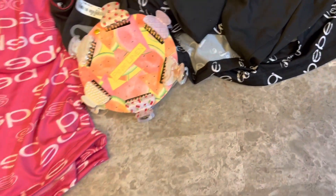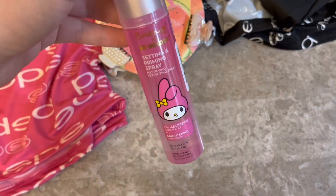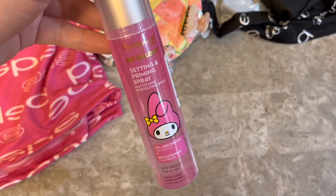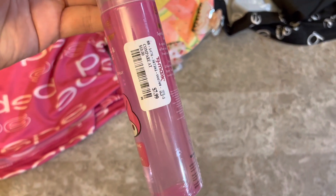In the beauty section at TJ Maxx I found this Creme Shop primer spray — it's a mattifying setting spray and it's My Melody themed. It was $7.99, which I didn't think was bad. I have to try it out.